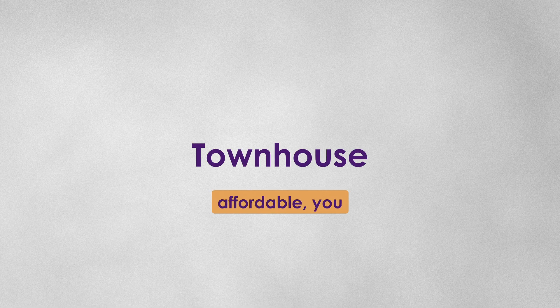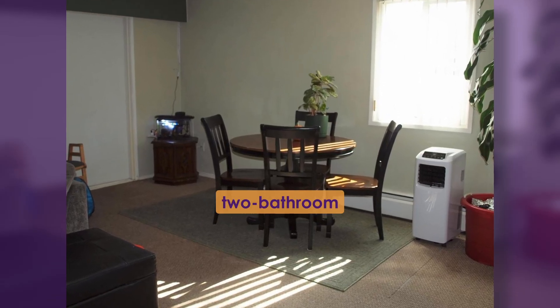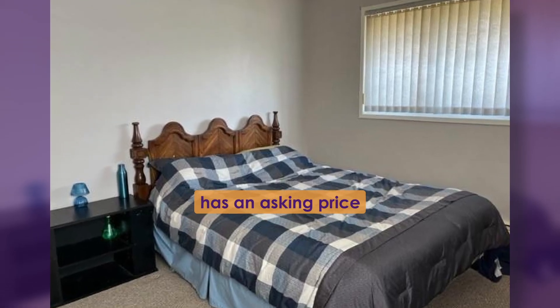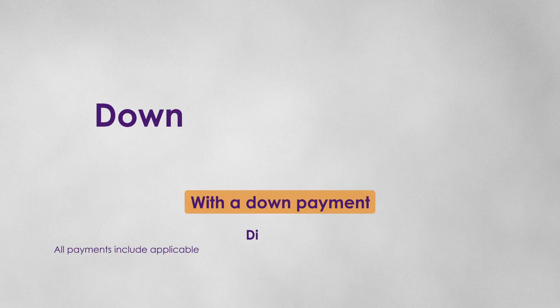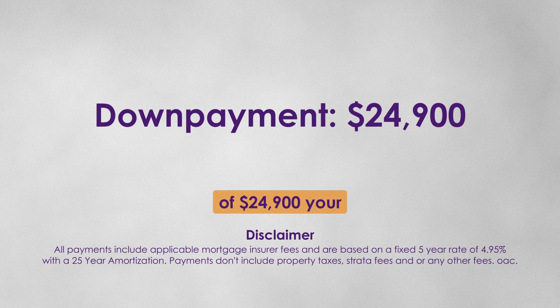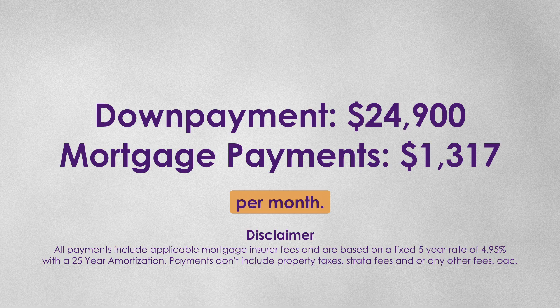If you're looking for affordable, you can't get any better than this lovely three-bedroom, two-bathroom townhouse, which has an asking price of only $249,000. With a down payment of $24,900, your monthly mortgage payments would only be $1,317 per month.